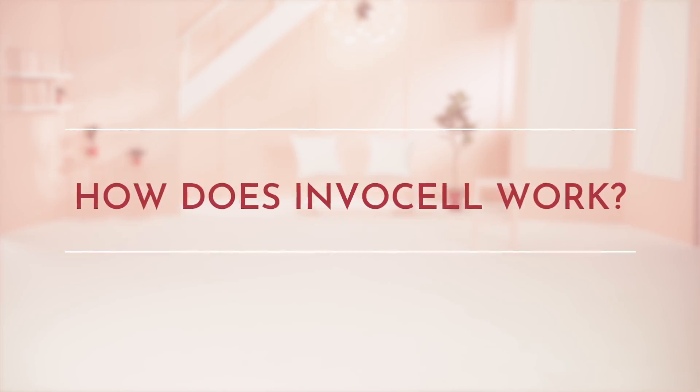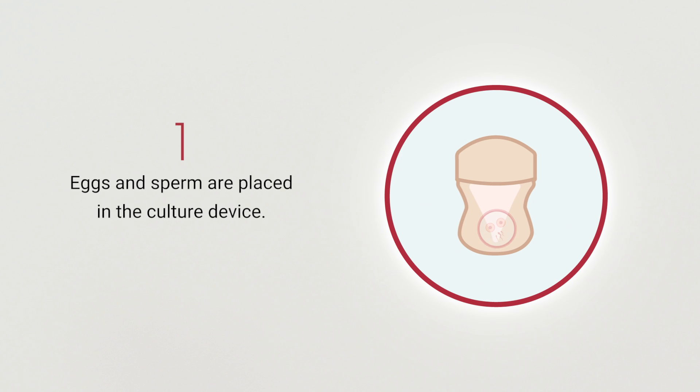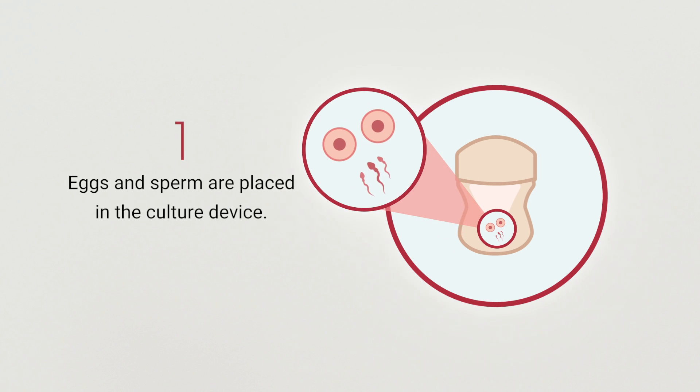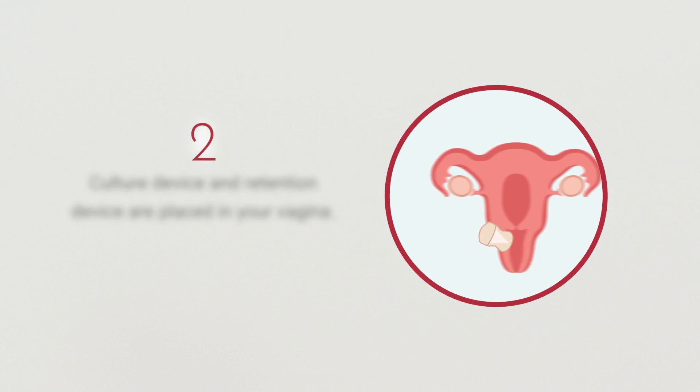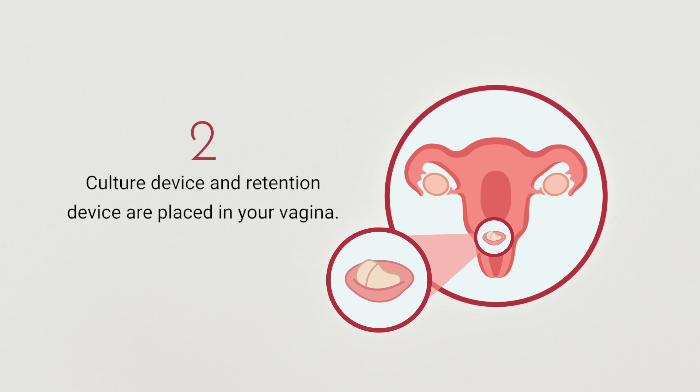Now let's talk about how InvoCell actually works. Once you and your doctor have determined that IVC with InvoCell is right for you, they'll prescribe medication to help you produce eggs, then retrieve those eggs using a minimally invasive procedure. This is where InvoCell comes in. Those eggs and your partner's or donor sperm will be placed in the culture device. Your doctor will then place the culture device inside the retention device and position them inside your vagina.